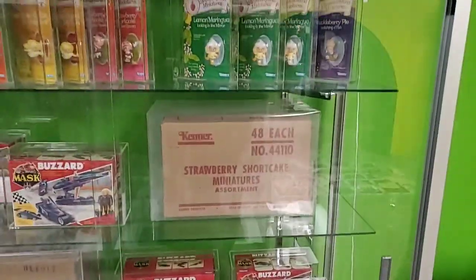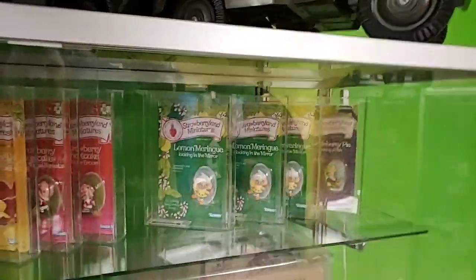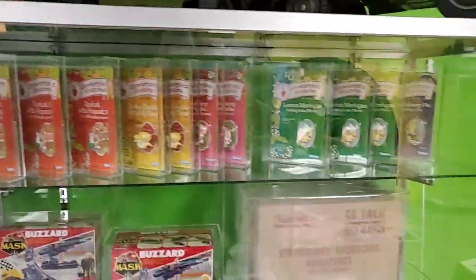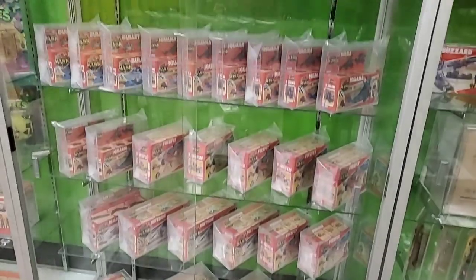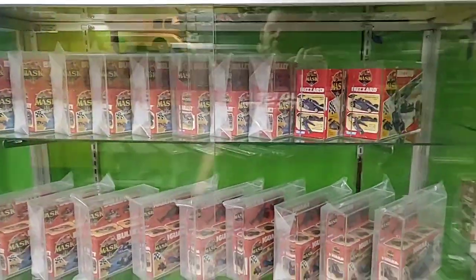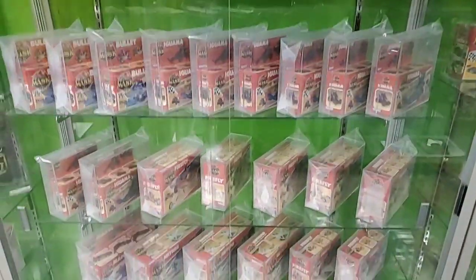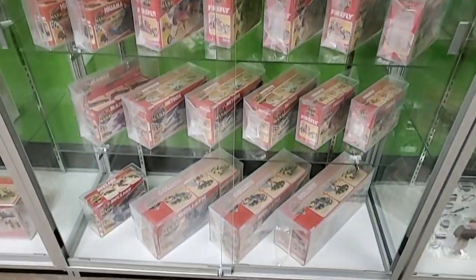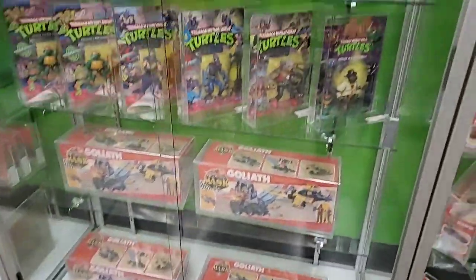MASK toys, Strawberry Shortcake miniatures - this is a shipper case of figures, I think it's a V's - so these little Strawberry Shortcake figures are graded. And here's a bunch of MASK vehicles: the Buzzard, the Bullet, the Iguana, Firefly, Goliath, more Goliaths.